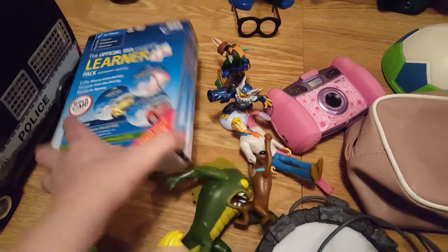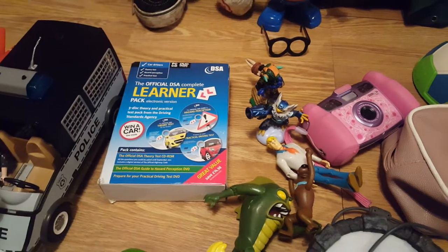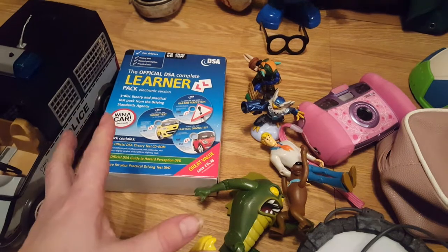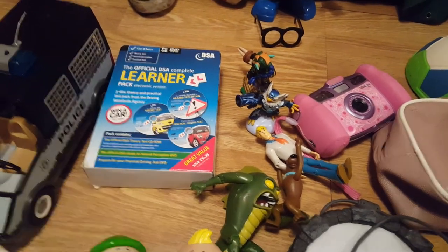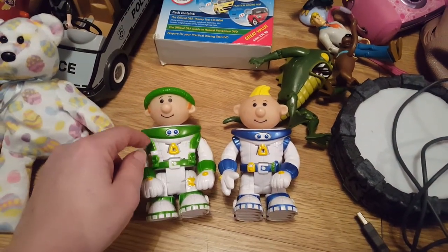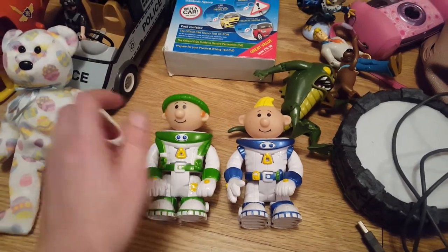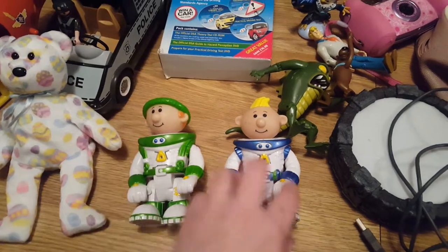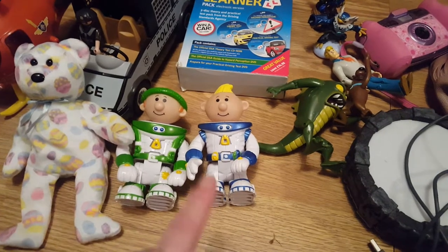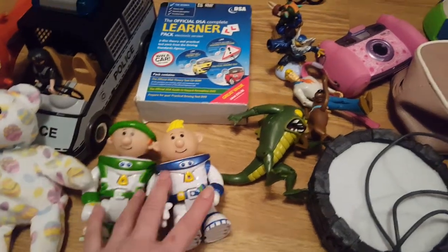I found these Learn to Drive DVDs - three discs in there. I'll try them on eBay or Amazon, because I'm not on Amazon FBA yet. Then I found these two chunky figures. I know they're from a TV programme, possibly CBeebies, but for the life of me I cannot think what they're from. So if anybody knows, please pop it in the comments. I picked them up because they're quite chunky and I'm sure I can find something else to go with them.